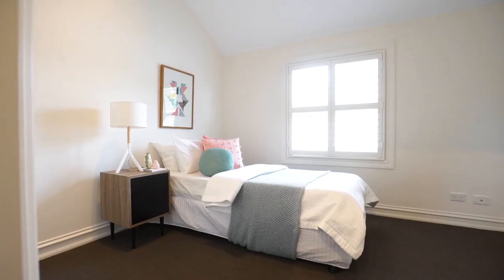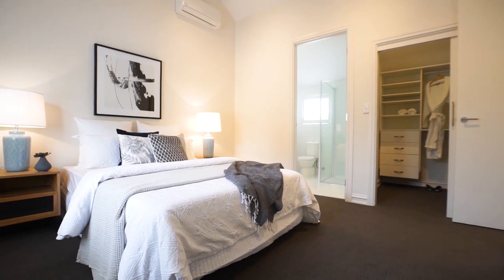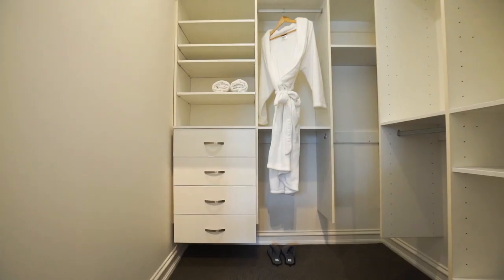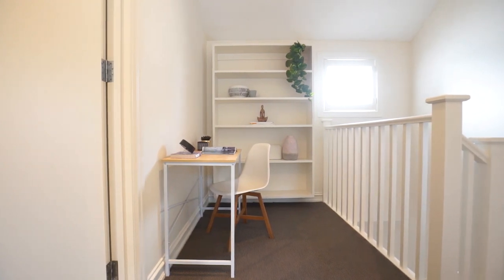On the second level, you've got bedrooms three and four, there's an ensuite bathroom for your main, and a great little study nook for your teenager or home office.